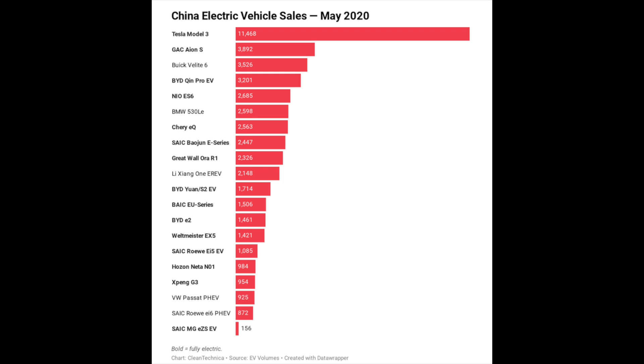Just take a look at this chart from CleanTechnica showing the sales of plug-in vehicles in May 2020. The bold ones are fully electric. But the Tesla Model 3 is, like in so many other places, just the leader — the king, the undisputed champion of the EV market. No contest.